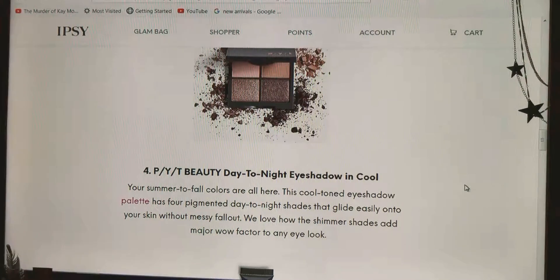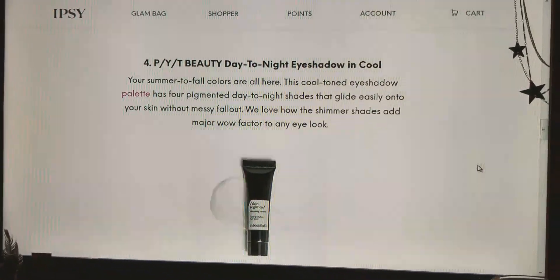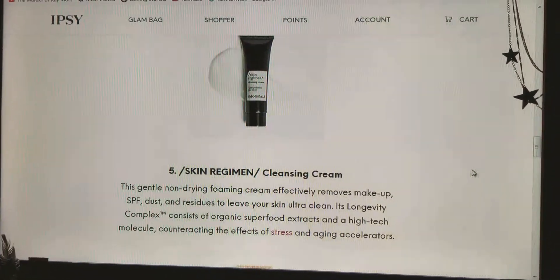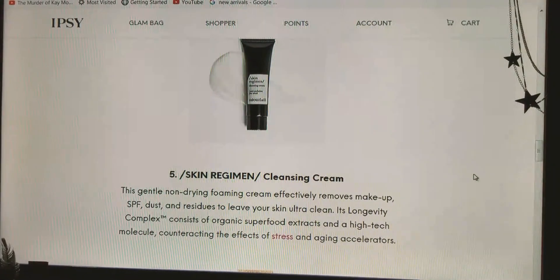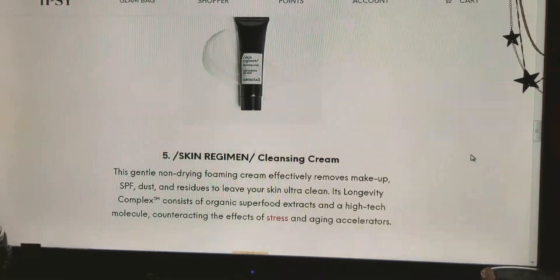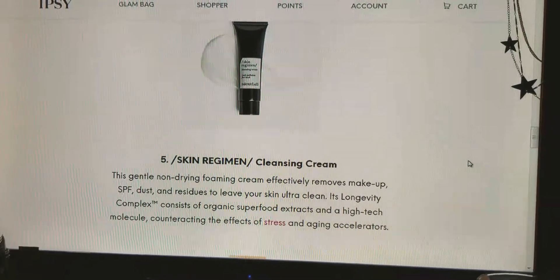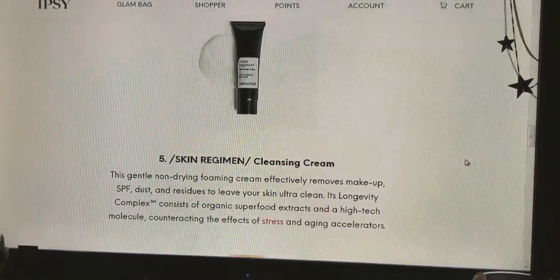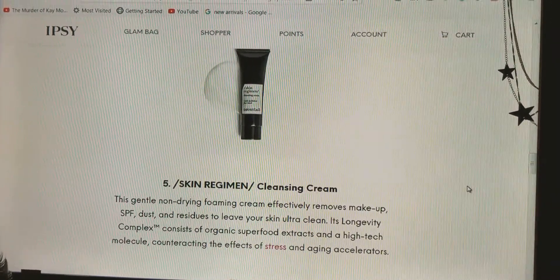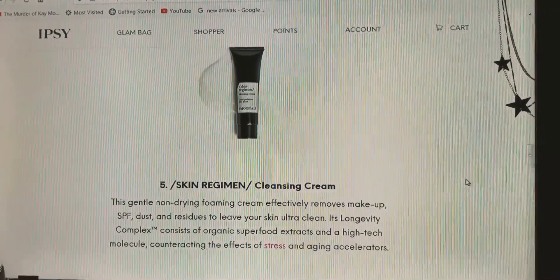We love how the shimmer shades add major wow to any eye look. Number five is the Skin Regimen Cleansing Cream. This gentle non-drying foaming cream effectively removes makeup, SPF, dust and residue to leave your skin ultra clean. Its longevity complex consists of organic superfood extracts and high-tech molecules counteracting the effects of stress and aging accelerators.